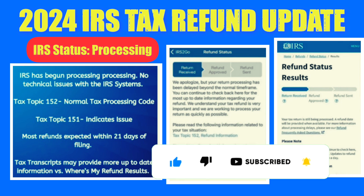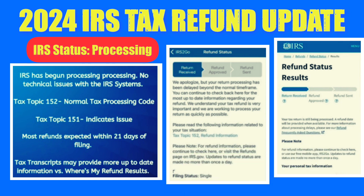However, tax topic code 151 suggests a potential refund adjustment. Tax transcripts provide more up-to-date information than the Where's My Refund tool, and updates might precede refund status results.